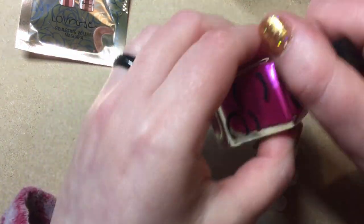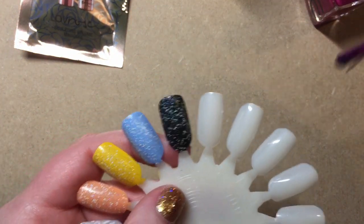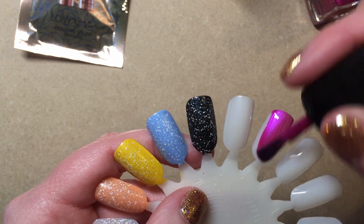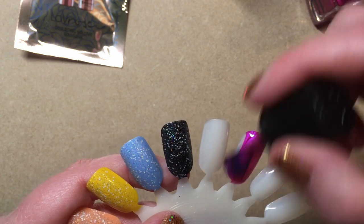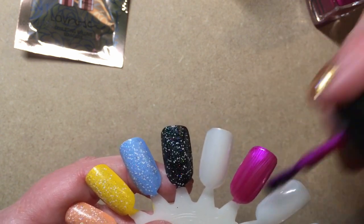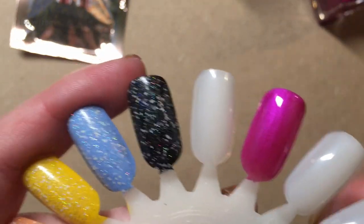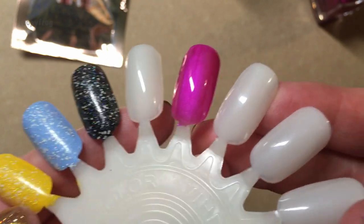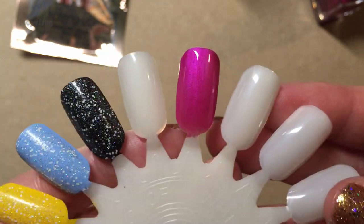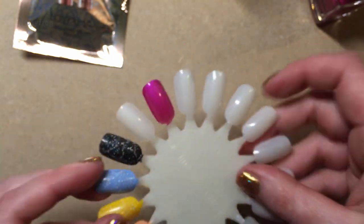I have not tried this yet, so this will be — whoa. That is a nice formula. That is really nice. It'll definitely need a second coat, but I don't think it'll need a third. Look at that shimmer. Is that not an absolutely gorgeous pink? That is just so my kind of polish.